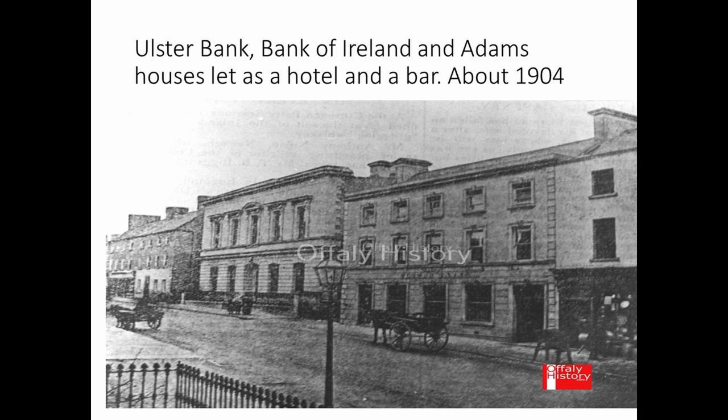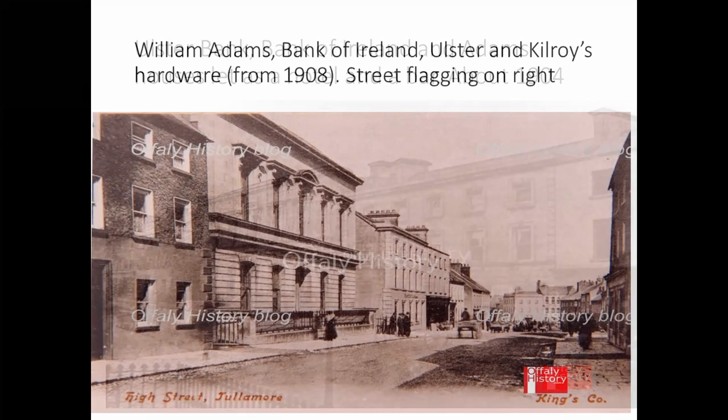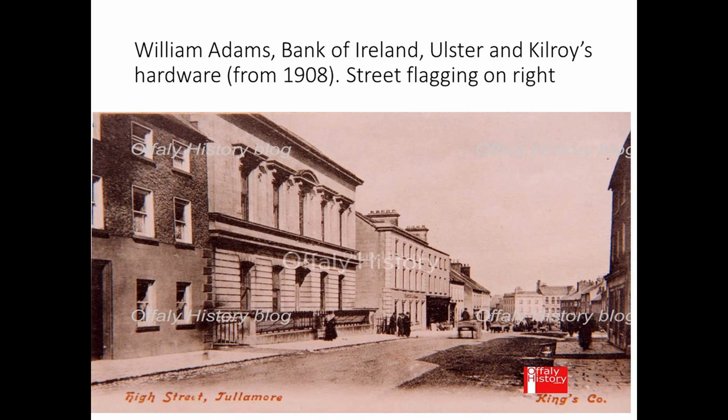There's also a Lawrence photograph view, and beside that is Adams' pub and grocery. You can see from that photograph that the streets were flagged with limestone, which can be dated to the 1840s.